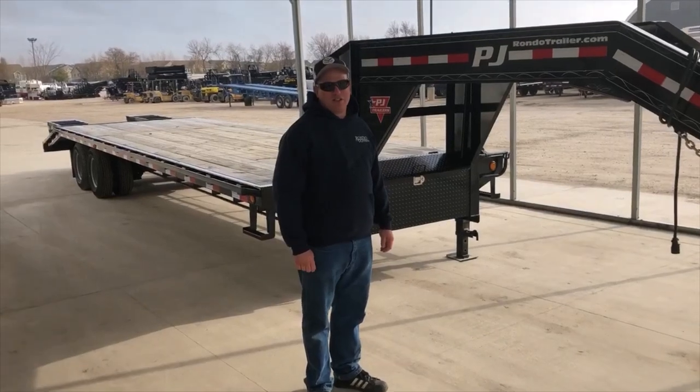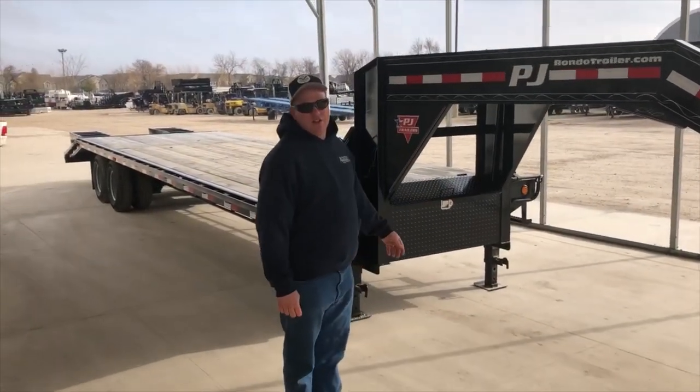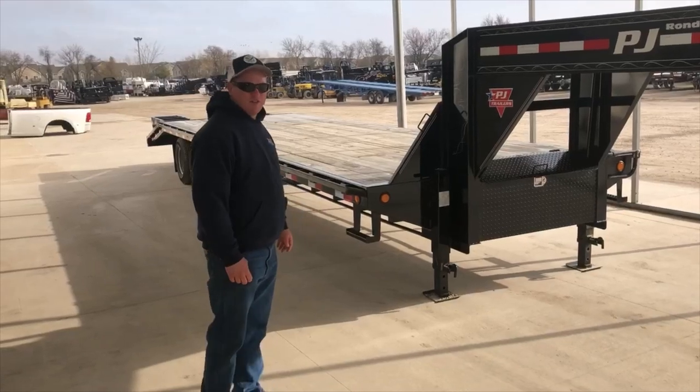Hello, this is Ben from Rondo Truck and Trailer Sales in Sycamore. Here we have a 32 foot PJ Gooseback Tandem Dual. This one is 27 foot long, a flat neck, 5 foot dovetail.